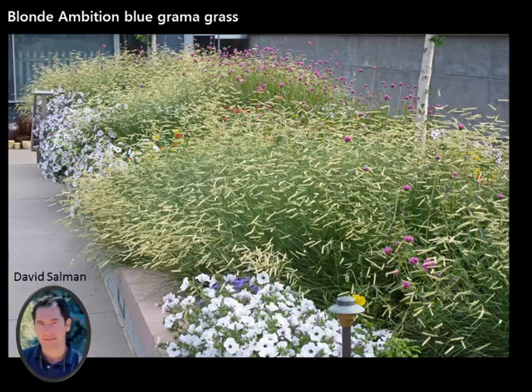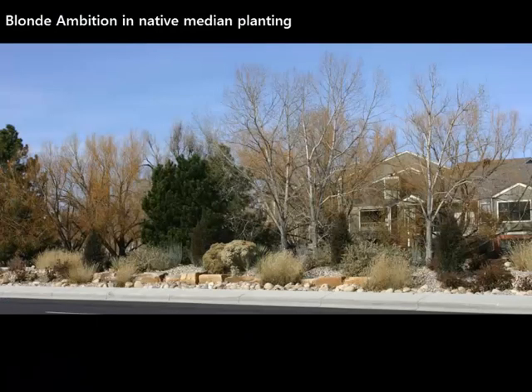This is Blonde Ambition at Denver Botanic Gardens in a mass planting. An interesting way to use it is mixed in with annuals, giving that flow and movement — those seed heads will just float and flutter in the breeze. Another way is in a native enhanced planting, such as a Fort Collins median using drought-tolerant native plants. It's very adaptable — it can take it super dry or with water, though I think it stays most compact on the lower end of water. Blonde Ambition: you really can't go wrong.